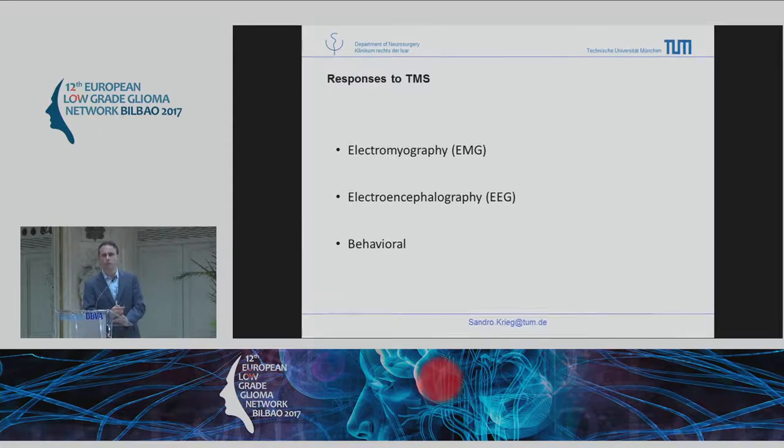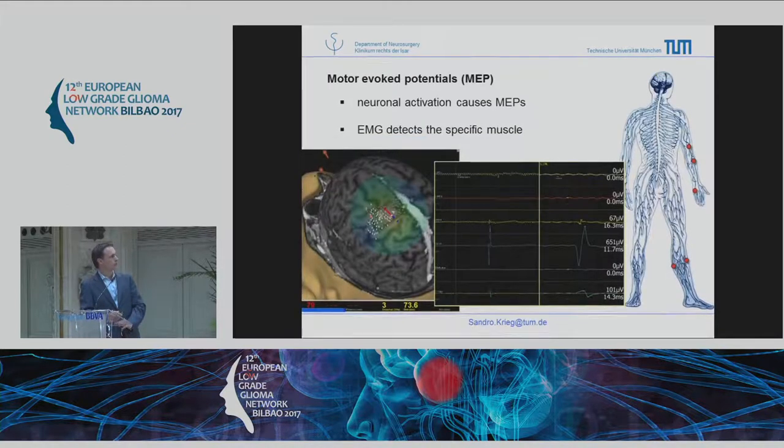We have different responses to TMS. We use it to induce MEPs, and we have EMG electrodes on the extremities. You can see the different channels on the electrodes showing which muscle you activate, and here you have the visualization of the device showing with high accuracy which part of the gyrus you stimulate, allowing you to make a map of the brain for motor function.